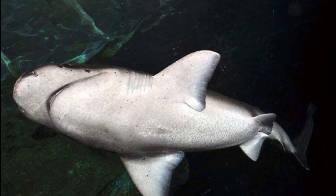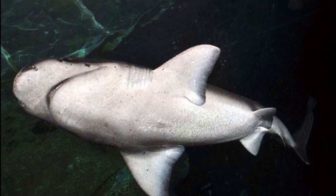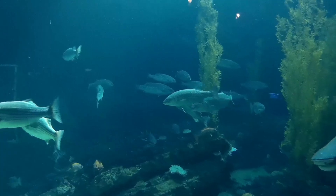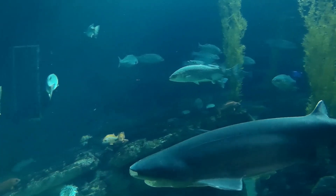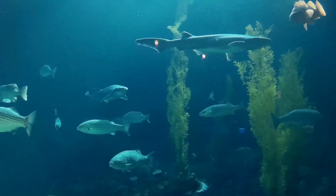Broad-nosed sevengill sharks can reach a maximum size of about 10 feet long. The sharks are utilized for their meat, skin, and liver oil. They are sometimes kept in aquariums.